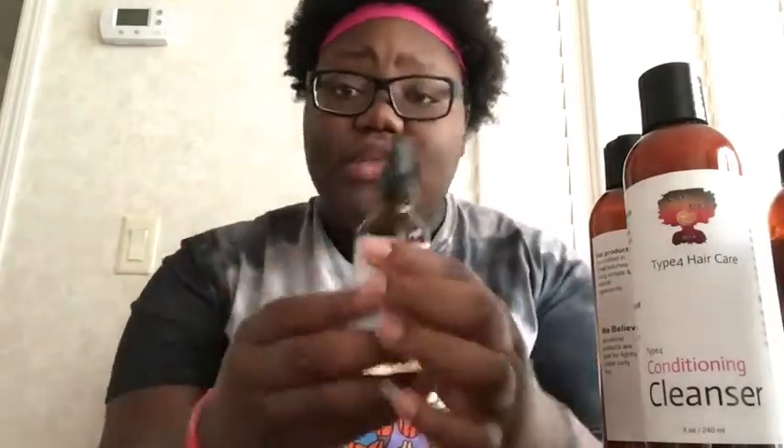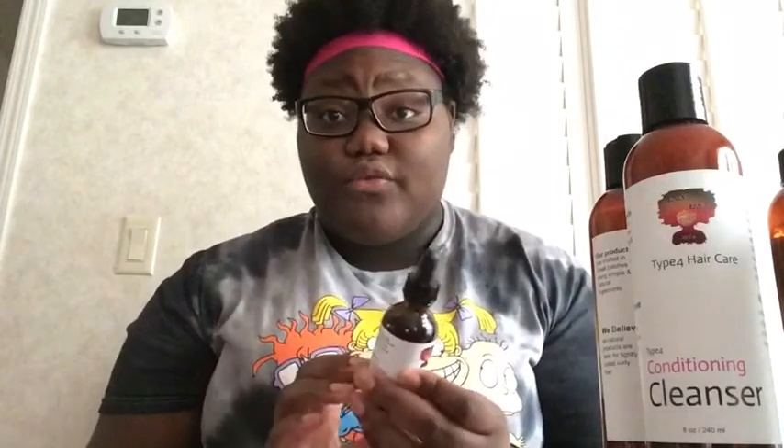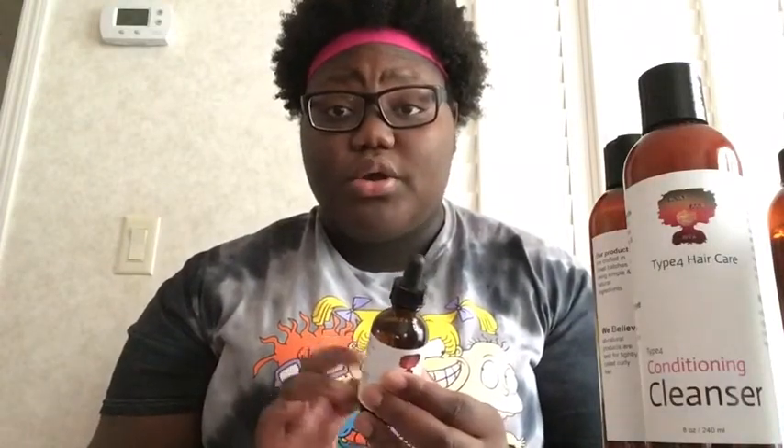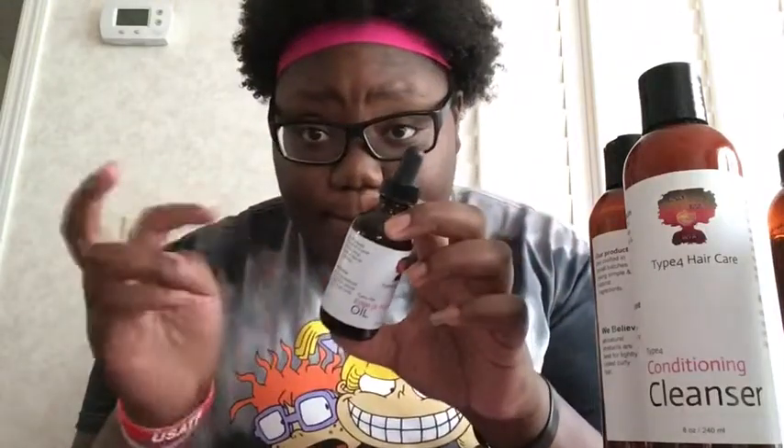All of the other bottles are plastic, but this one is glass. So if a child is going to use these products, be very careful with them holding this because you don't want them to get hurt. You don't want them dropping it and making a mess. Parents, if you want to get this for your kids — or kids, if you want to tell your parents about it — make sure you're safe with this.